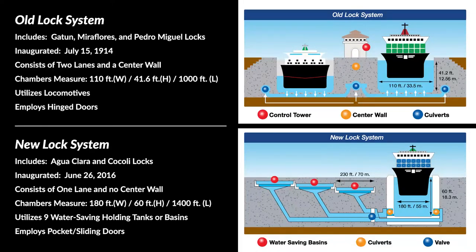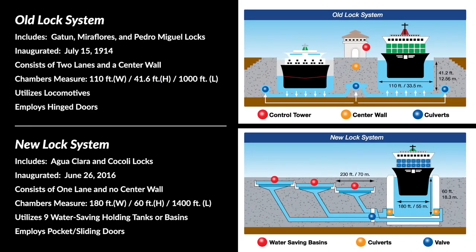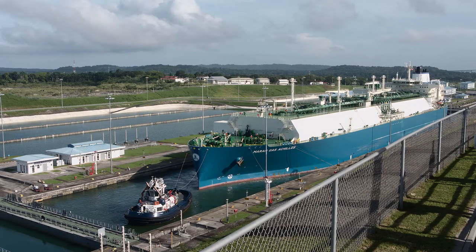Second, the new chambers are considerably larger and accommodate much bigger ships. Each of the new chambers measures 1,400 feet in length — long enough to accommodate New York's Empire State Building lying down. This picture of the two northmost chambers in Aqua Clara Locks was taken from the Aqua Clara Visitors Center. Third, the new locks consist of nine water-saving holding tanks or basins — three per chamber — which allow for the reuse of approximately 60 percent of the water used during each vessel transit. With this savings, the new locks discharge 7 percent less water than the old locks despite their immense size. If you look to the left of the vessel, you can see the holding tanks.